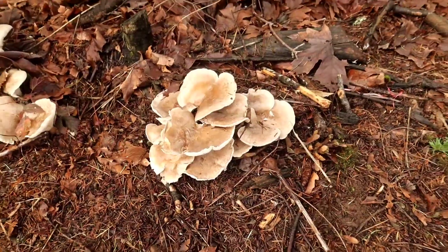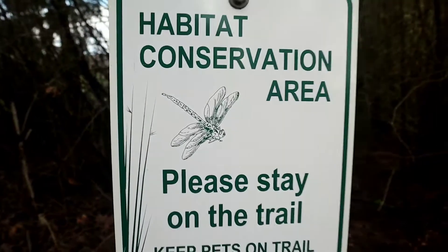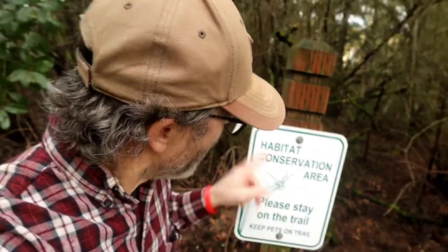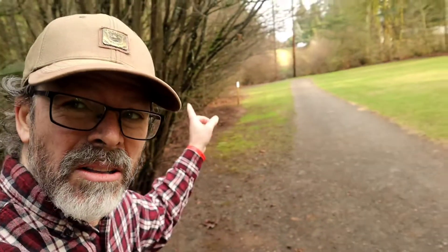Cross that bridge into the new year — let's do it! I don't think the cache is gonna be hidden in this area because down the trail there's a habitat conservation zone. Gotta take care of the habitat, right? So no geocache in there. We're gonna head down this trail a little further.